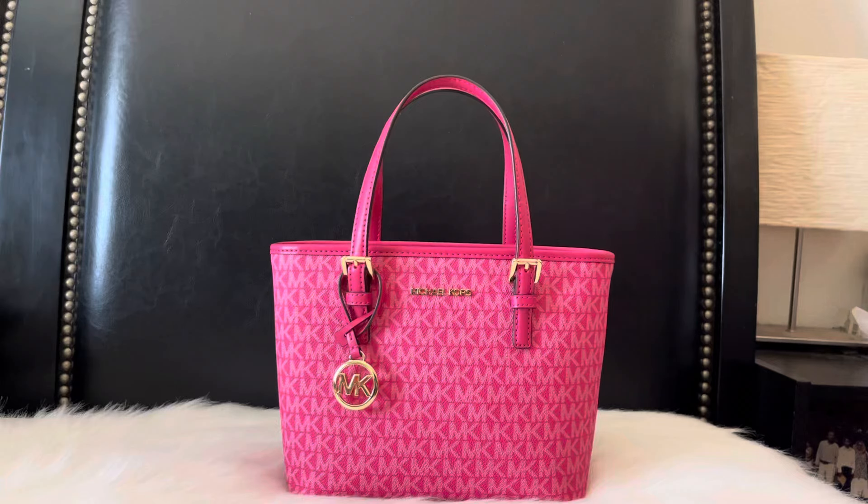Hi guys and welcome back to my channel. In today's video I have another what's in my bag, featuring this Michael Kors Jet Set Travel bag in the color electric pink. This color might still be available on the Michael Kors outlet site, but I'm not sure. There are other bags that have this color pink, but anyway I just wanted to share it with you guys.